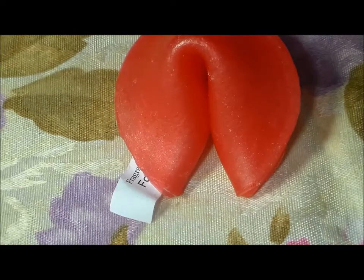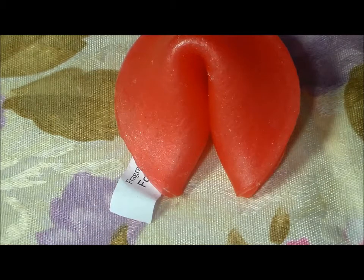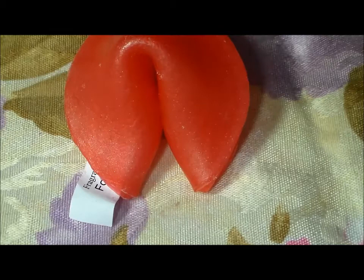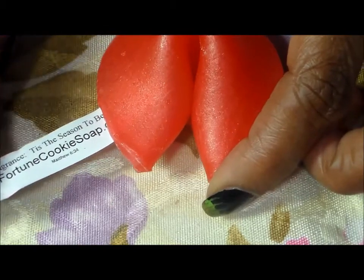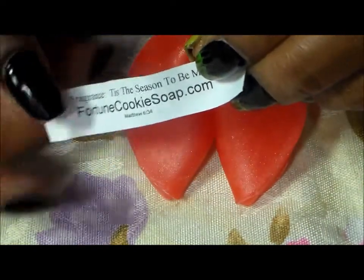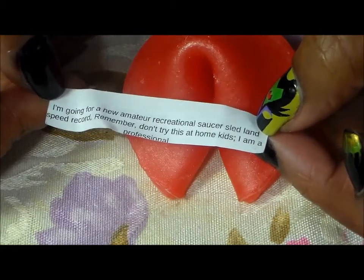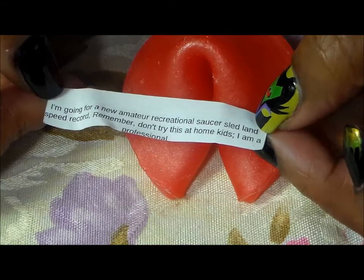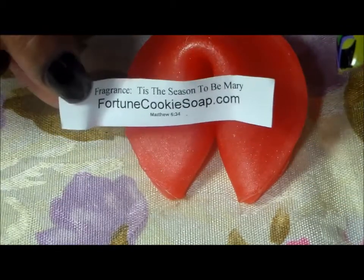Lastly, of course, there's the fortune cookie soap. This one is called Tis the Season to be Merry — spelled M-A-R-Y — and it's a hint of sweet almond with warm swirls of tobacco. It doesn't smell like tobacco to me, but it's a little musky and really light — a nice fall scent with just a hint of almond. There is a fortune in each soap, and this one says: 'I'm going for a new amateur recreational saucer sled land speed record — don't try this at home kids, I'm a professional.'